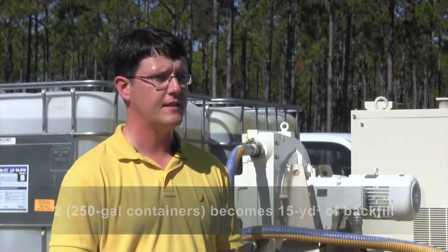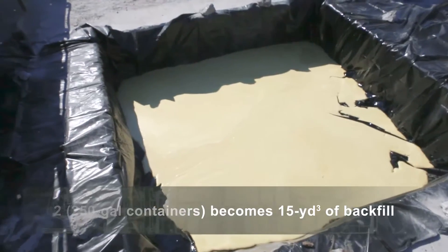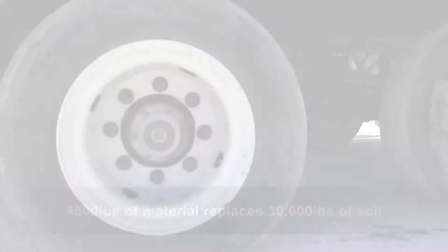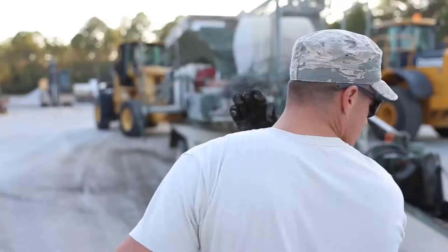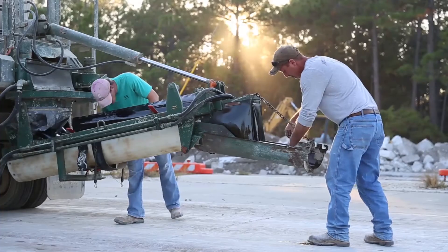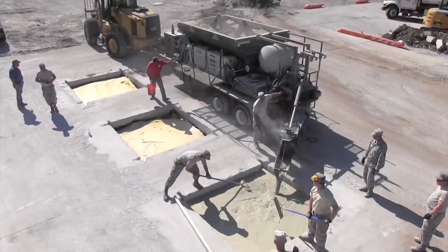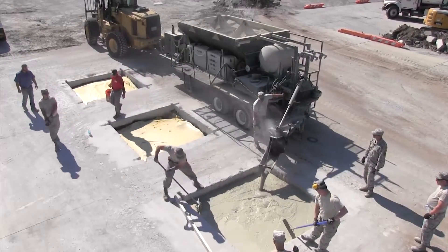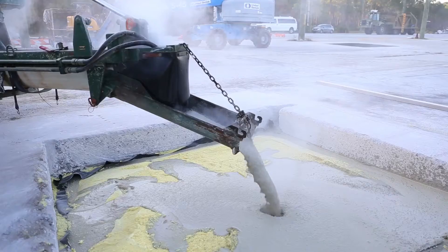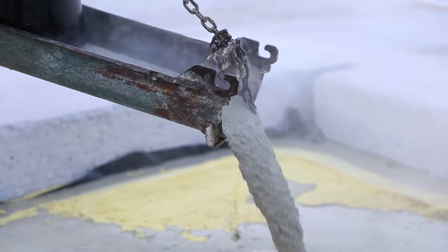Two 250-gallon totes like we have behind us are enough to provide 15 cubic yards of backfill. 4,500 pounds of material replaces 30,000 pounds of soil backfill. Once the foam is completely set, we check the depth of the cap that is left, and we bring the volumetric mixer and pour rapid-set concrete on top of it. The volumetric mixer allows us to mix water and dry concrete material and auger right before placement. Basically, it's a 10-inch cap of concrete that we have to put in.